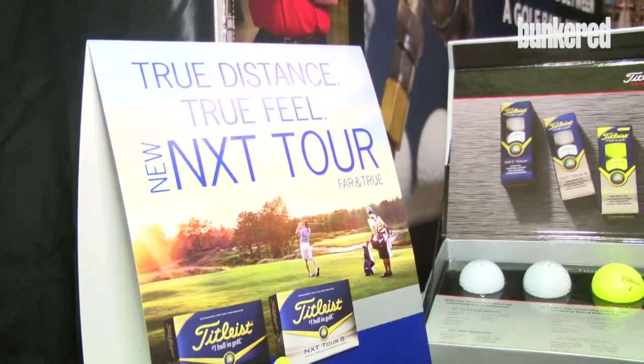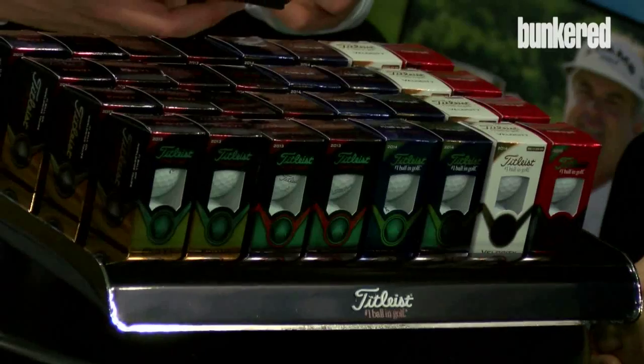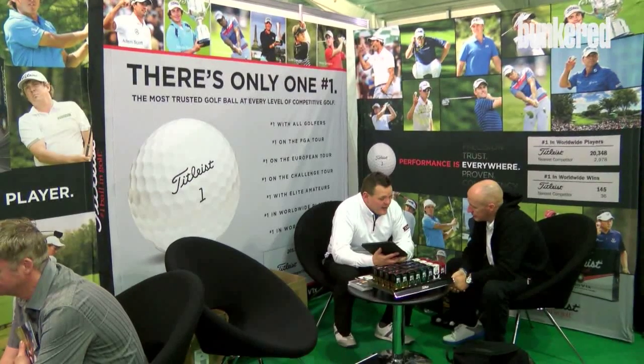With over 2,000 wins worldwide since its launch in October 2000, the Titleist Pro V1 has established itself as the number one ball in golf. But the people at Titleist aren't content to rest on their laurels — they're consistently pushing the boundaries of technology and innovation to make the Pro V1 even better and produce golf balls for every level of golfer. Here to tell us more is Michael Baxter from Titleist.